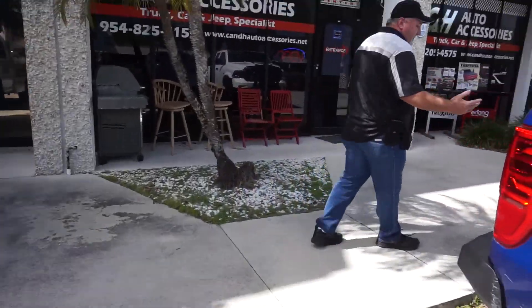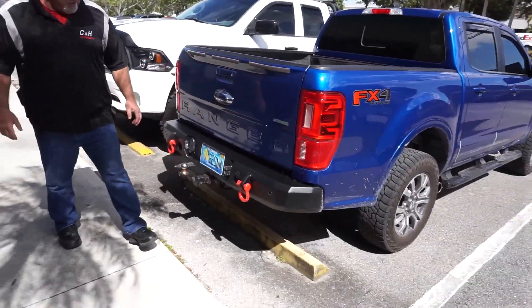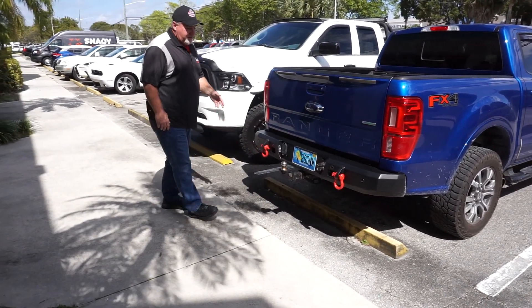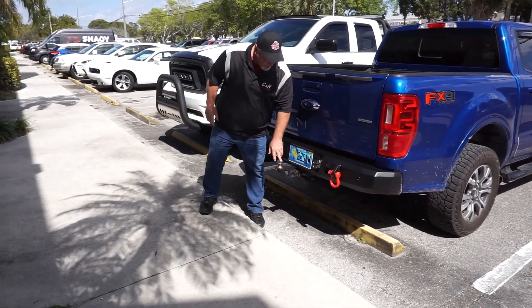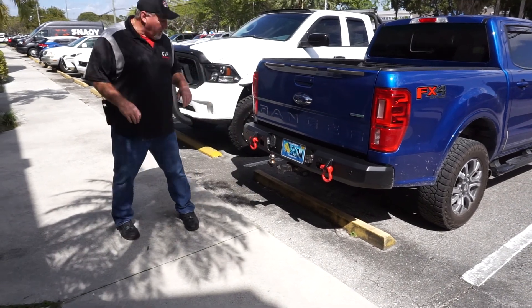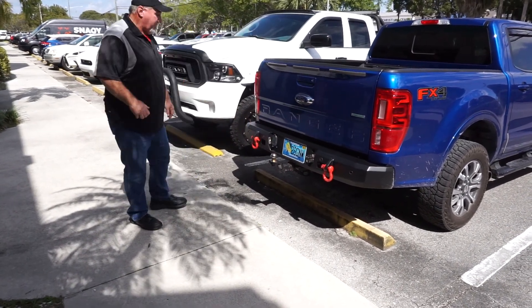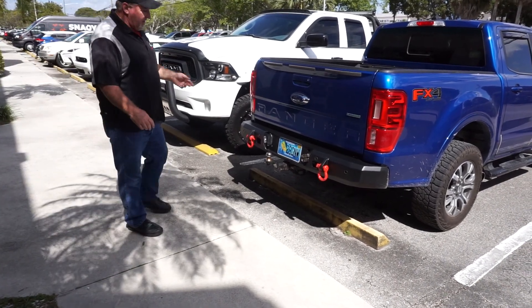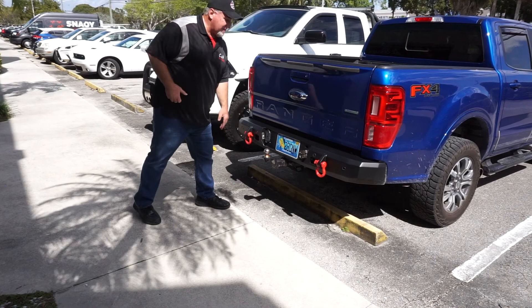Let's take a look at the rear bumper. Again, a very good looking bumper here. We've got the tow hooks on here, the sensors set up, and I really like the Road Armor logo on there — I think it's sharp. He's got the cutouts here for his seven-way and four-way connectors. And if you want to add some lights to the back, there's a spot for those as well.